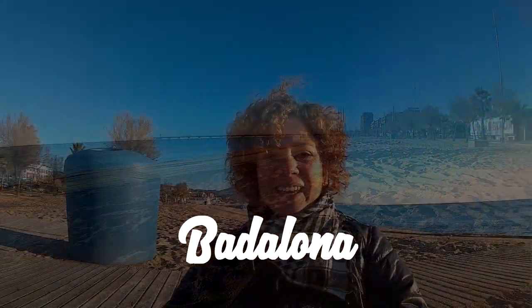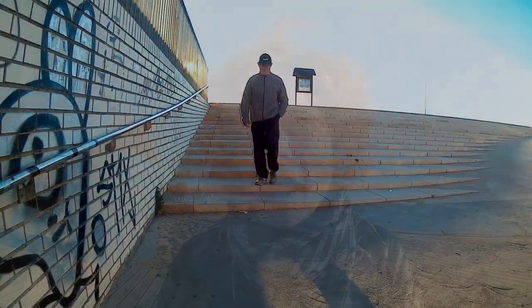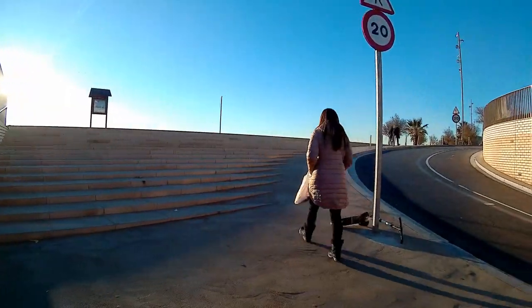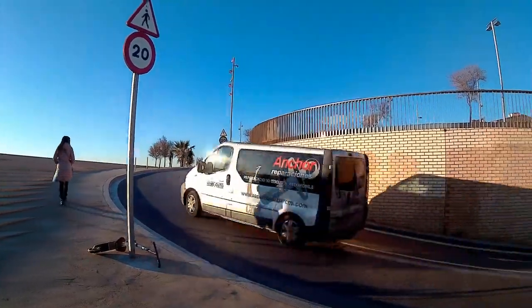Hi, I am Mabel from Barcelona for the Tour. How are you today? Today we are in a beautiful coastal town close to Barcelona named Badalona. I really recommend you Badalona if you want to escape from the hustle and crowd of the center.